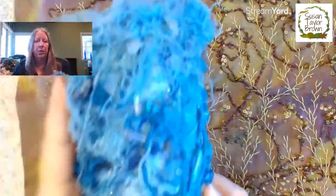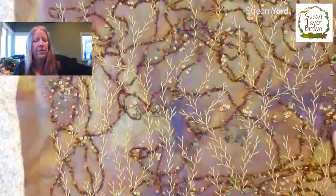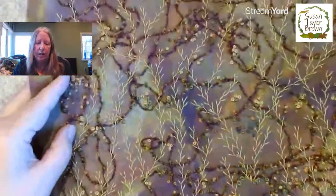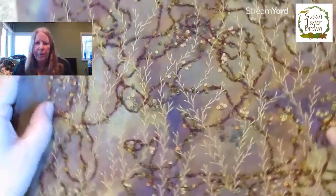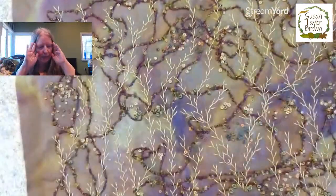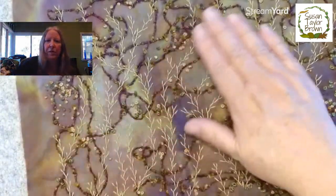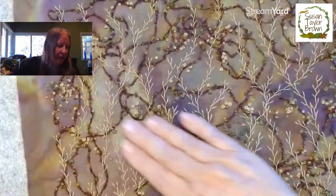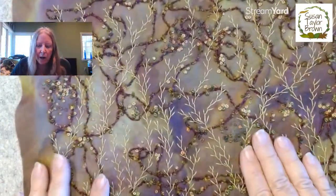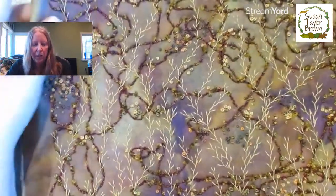This could end up being another tall vessel like this one because it started off the same way, but it could also be a journal cover, or I could just leave it as a wall hanging. I might just finish off the back and put it in the shop as that and let somebody else do it. I don't know. It feels so yummy going across like this. I was debating — I didn't want to cover up all the little color in the background, but I do want to do some more stuff to it.